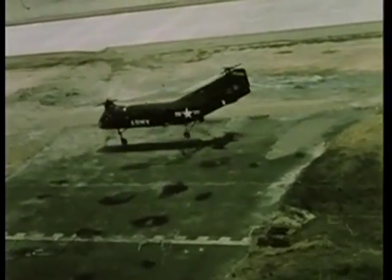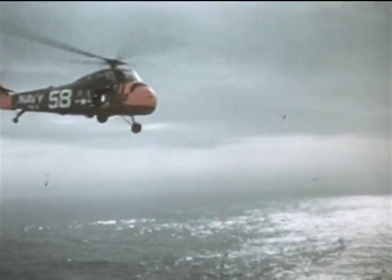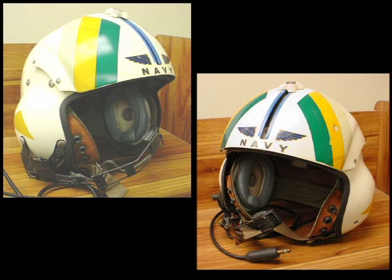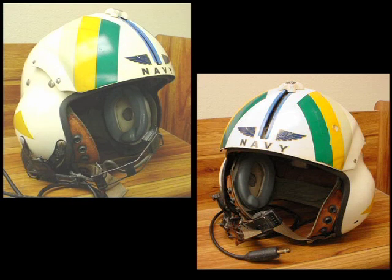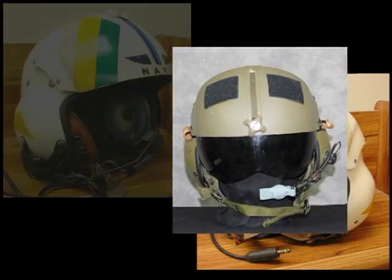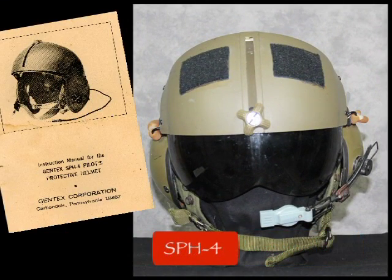In the mid-1960s, the Army began searching for a replacement helmet. Once again, the Army turned to the Navy. The Navy's Sound Protective Helmet Model 3 boasted significant improvements over the APH-5 in nearly every design feature and was adopted by the Army with little modification and re-designated Sound Protective Helmet Model 4, or SPH-4.